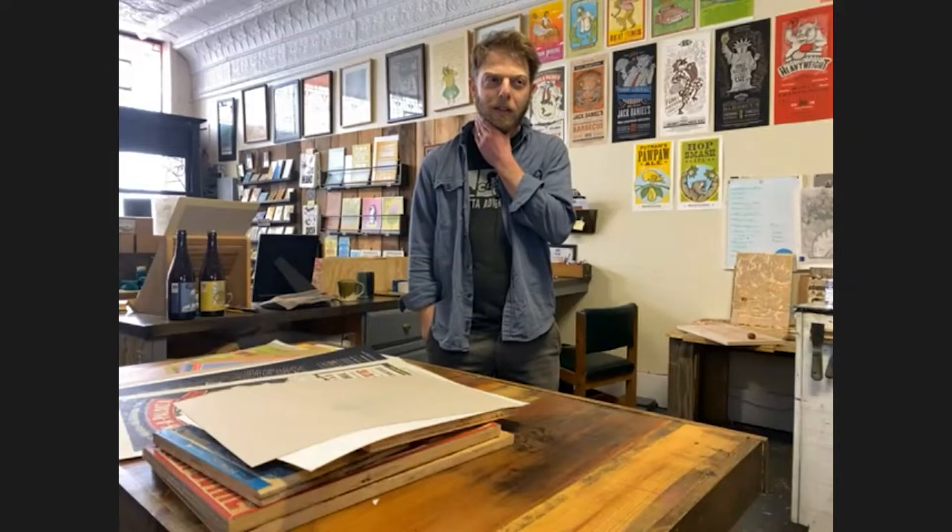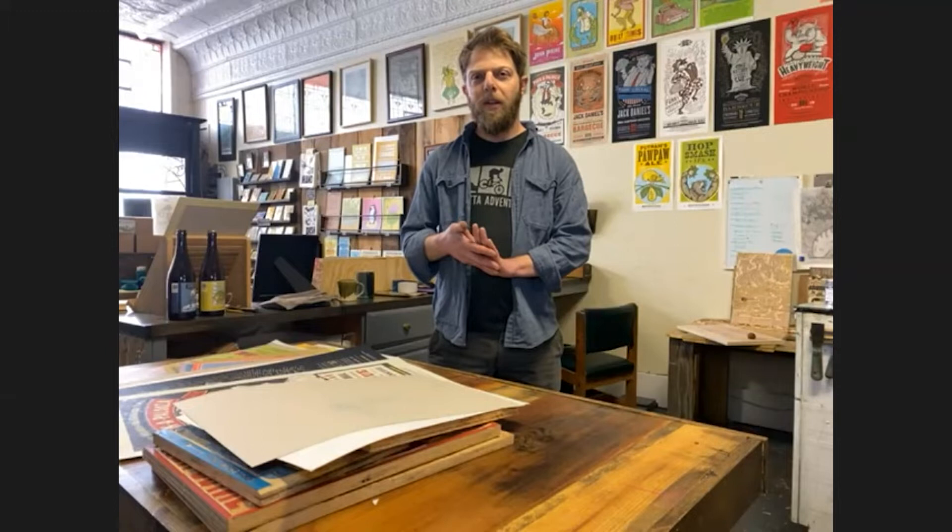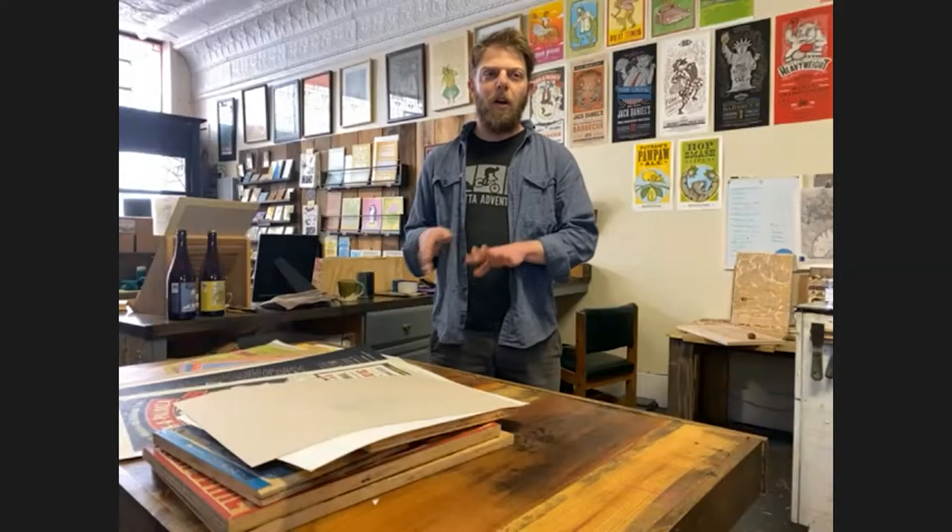Thanks so much for having me. It's an honor to be asked to do this. I've watched a bunch of the Hamilton Hangs and there have been some great ones. I see many printers listening in that I admire. I appreciate everyone taking time out of their day to tune in and let me show you the shop. I'm going to give you a little backstory, tell you how I started the business, then walk around the studio, give you a tour, and show a bunch of prints I've pulled out. If you have questions at any time, feel free to ask them in the comments. I'm also happy to talk about the business side of things.